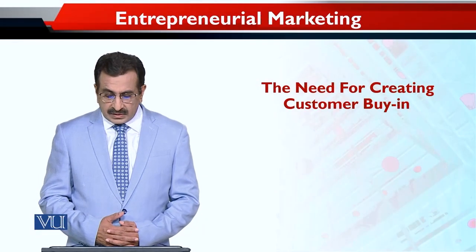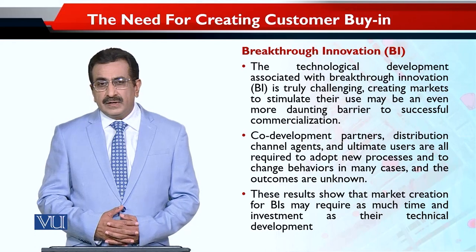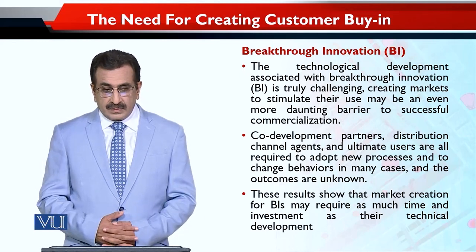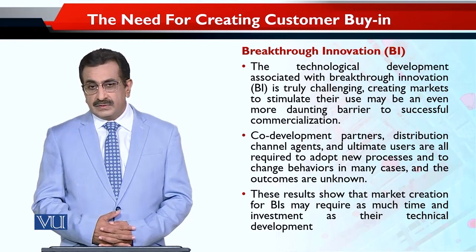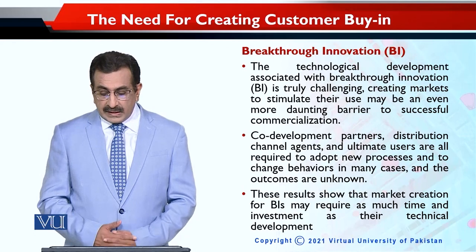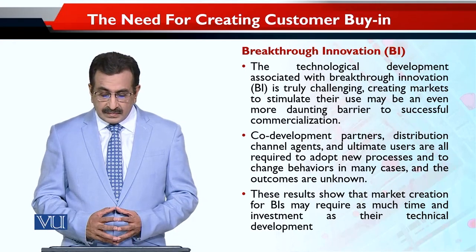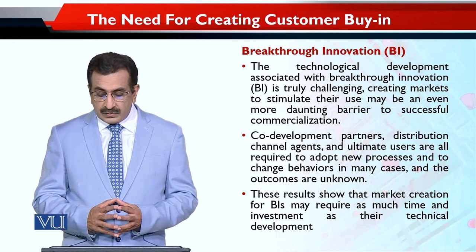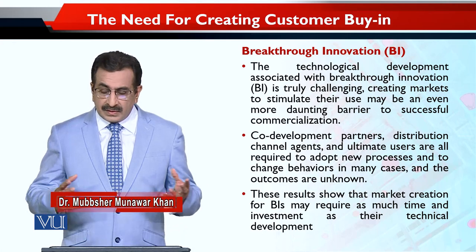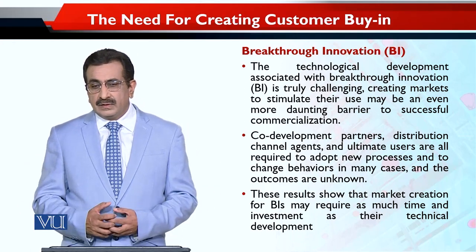Carrying on our discussion on the need for creating customer buy-in: innovative products — sometimes breakthrough or radically innovative products — especially the technological development associated with the breakthrough innovation, is truly challenging. Creating a market to stimulate their use may be an even more daunting barrier to successful commercialization. Technology that is very high-tech and complex, used to develop new products, is also the most difficult and daunting.